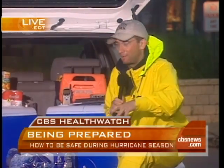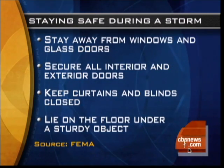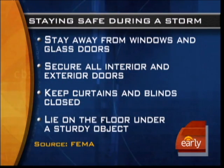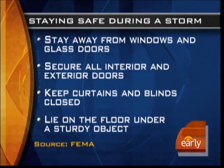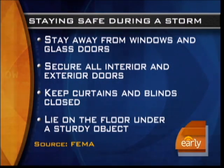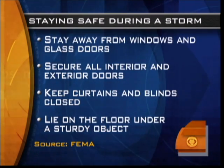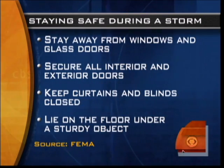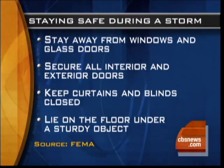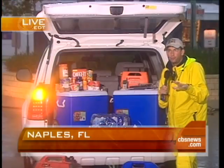Let's put up a graphic and show you exactly what happens. Whether it's a surge or high winds, you want to stay away from windows or glass. Secure the interior and exterior doors of your house — make sure they are tight. Have an exit strategy, but make sure doors are secured. Keep curtains and blinds closed, because with high winds or water rushing through, it can shatter the glass. If something is imminent, lie on the floor and secure yourself.